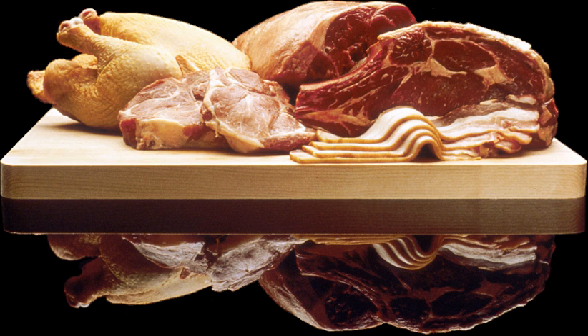Tiger meat is a raw beef dish. Recipes vary, but common ingredients include raw beef, raw egg, onion, salt, pepper, and other seasonings. Preparation involves simply mixing the ingredients together in a bowl, and then serving it on crackers.